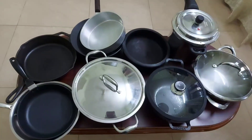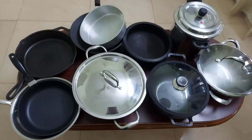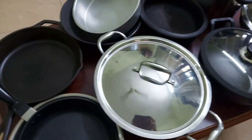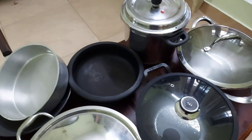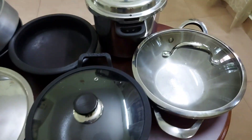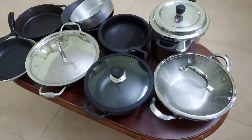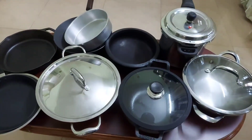Hi friends, welcome to Ideas at Home. In today's video we are discussing the different types of cookwares, their pros and cons. This is my personal opinion and I have included different types of cookwares like stainless steel, cast iron, clay pots, nonstick, aluminium, and hard anodized cookwares. This video is intended mostly for beginners to get an idea of which type of cookware they should choose for which type of dishes.